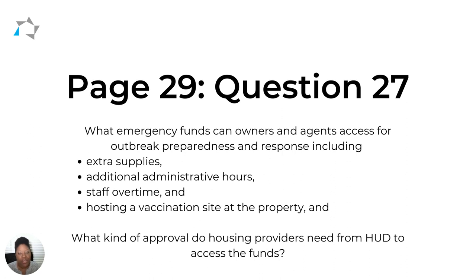Next, we want to look at emergency funds. This comes from question 27 on page 29, and it's a two-fold question. The first part asks: what emergency funds can owners and agents access for outbreak preparedness and response, including things like extra supplies, additional administrative hours, staff overtime, and hosting a vaccination clinic at the property?